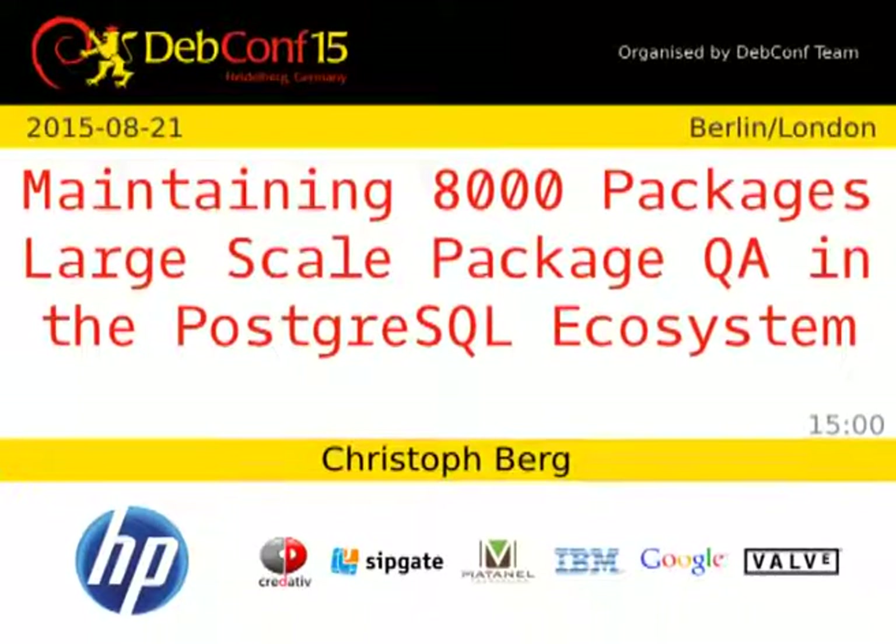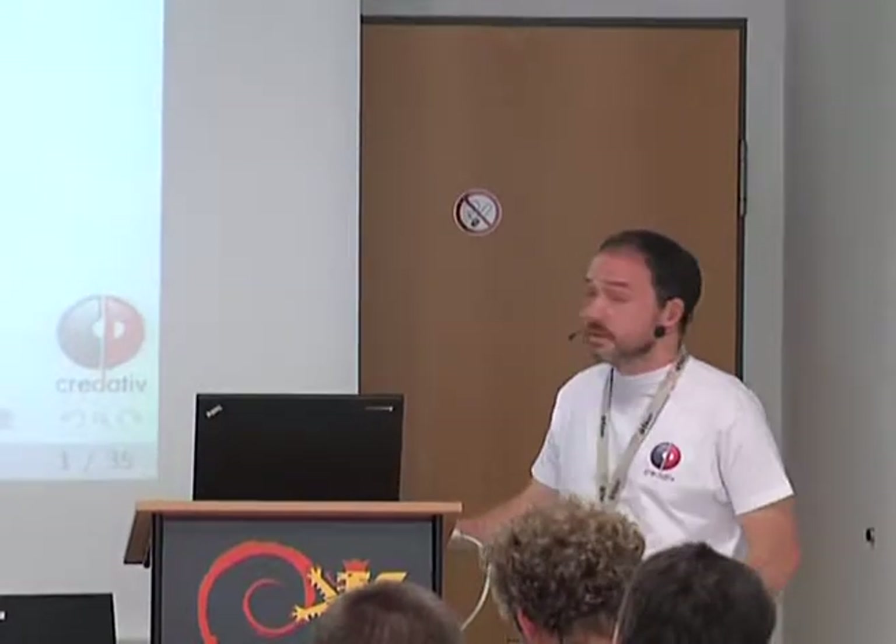Hello, welcome to my talk about maintaining 8,000 packages — that was the original title, since then some additions were made so it's now actually 9,000. It's about how we built the PostgreSQL packages for the PostgreSQL software universe and how we are doing quality assurance in there.